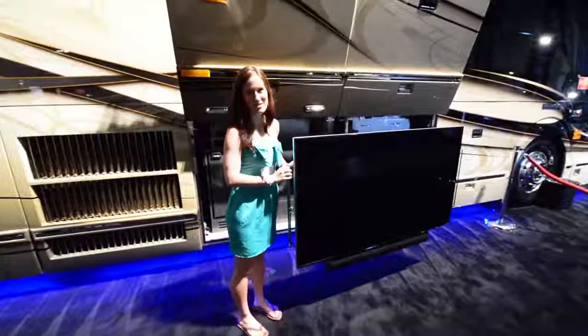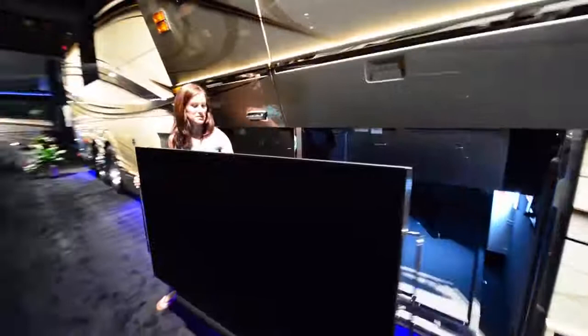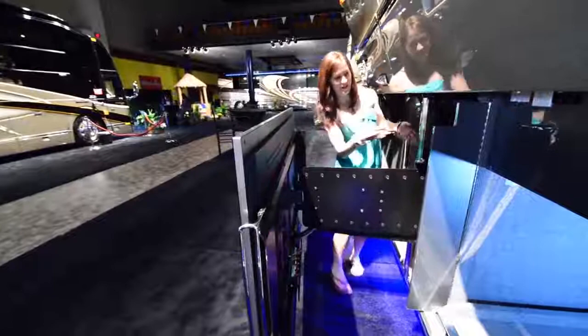Now I'm going to show you the entertainment center. This is a Samsung TV, 60-inch. It's beautiful, and it kind of just pulls out and slides right back into place.